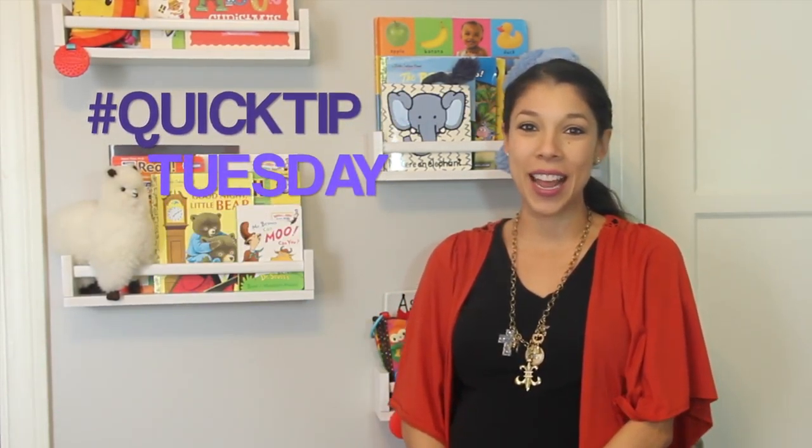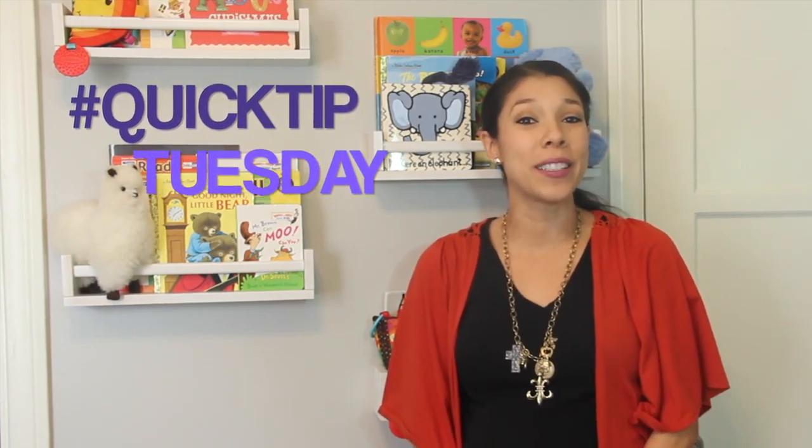Hey everyone, it's Ashley from Mom Together and welcome to Quick Tip Tuesday. Having kids is so expensive, but giving them a super chic nursery doesn't have to be.